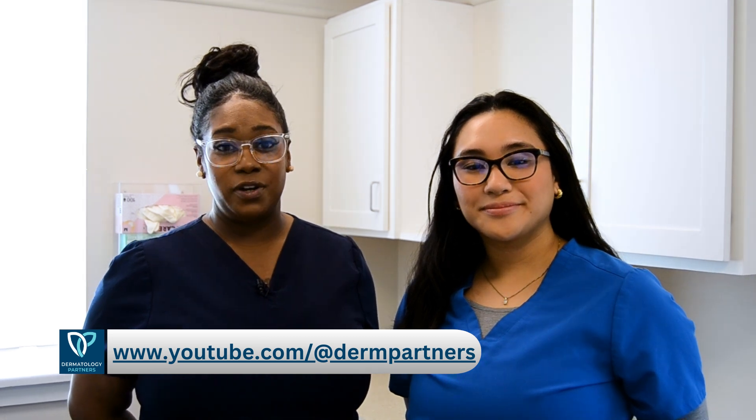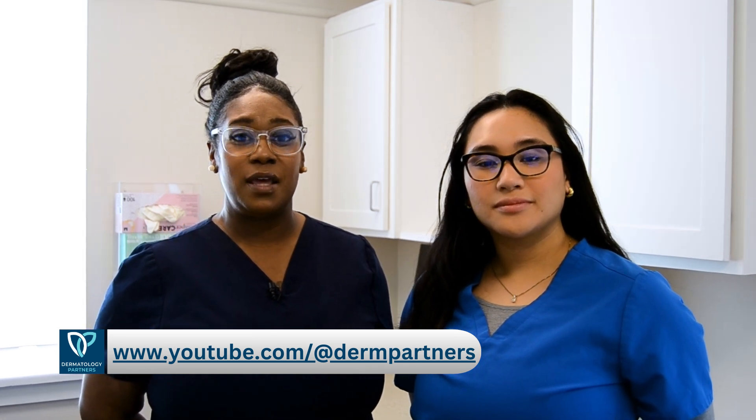The link is emailed to you and can also be found on our YouTube page. At Dermatology Partners, we are committed to making your experience as comfortable as possible. We look forward to seeing you and thank you for entrusting us with your dermatologic care.